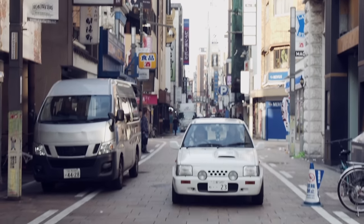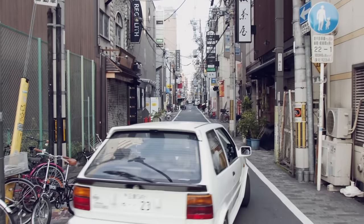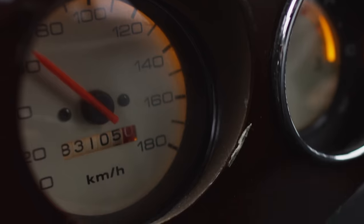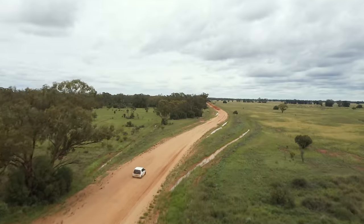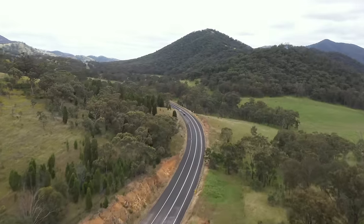City cars do exactly what they say on the box — drive around the city. With their tiny wheels and tiny engines, these minuscule miracles are perfect for sneaking around urban areas, doing your shopping and parking in tiny spaces, all while using next to no fuel. They're not very adventurous; some would argue they're not that fun, and they're definitely not grand tourers.